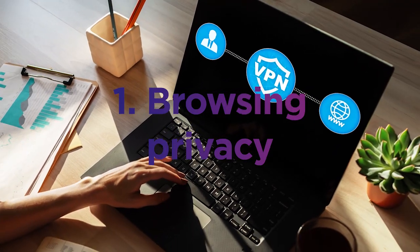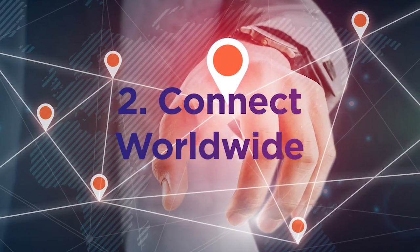First up is privacy. Because you're connected to a server somewhere else in the world, you can hide your actual location. You can also hide your browsing history, which is great if you're using a public Wi-Fi. And because your location is unknown, you can connect to a server in another country and browse content that usually is only available in that location.